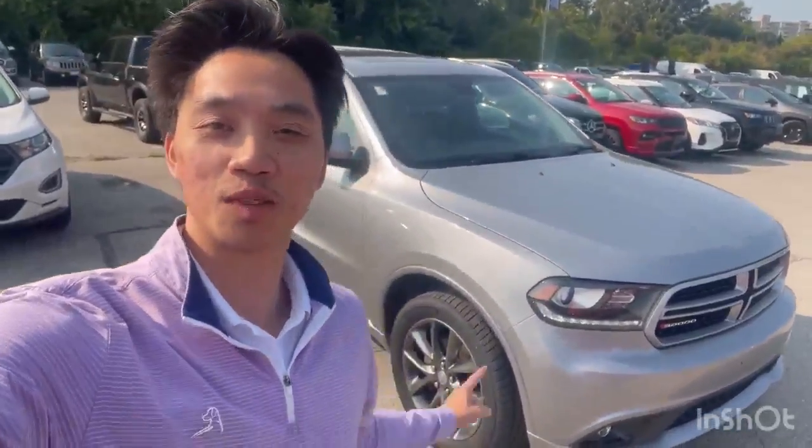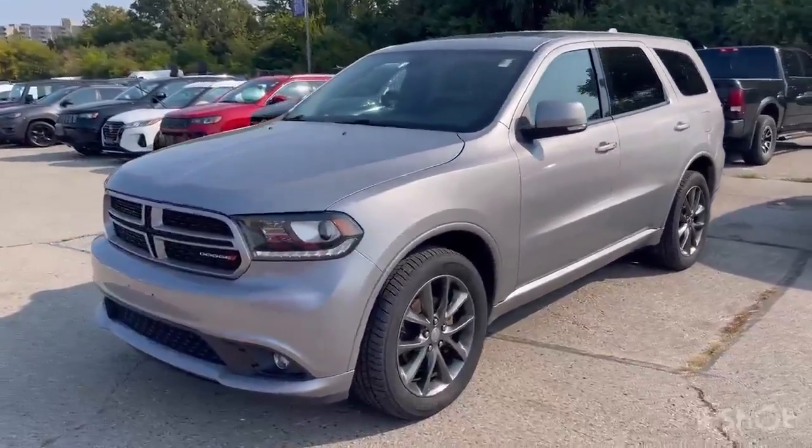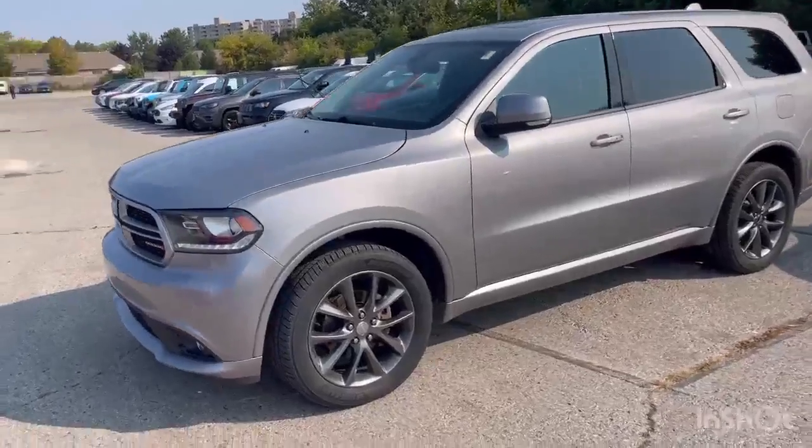Hey, it's Andrew from the Finch Auto Group. Check out this 2018 Dodge Durango GT. This Durango here is finished in Triple Nickel, the GT all-wheel drive model.